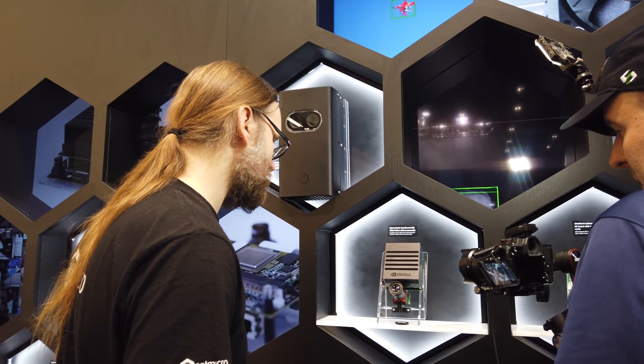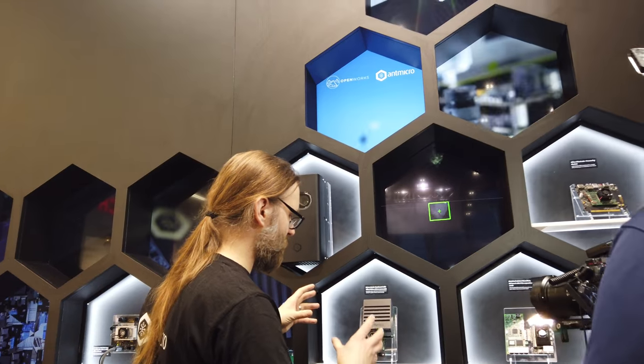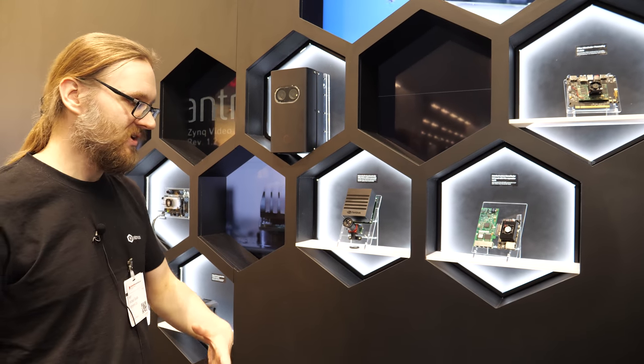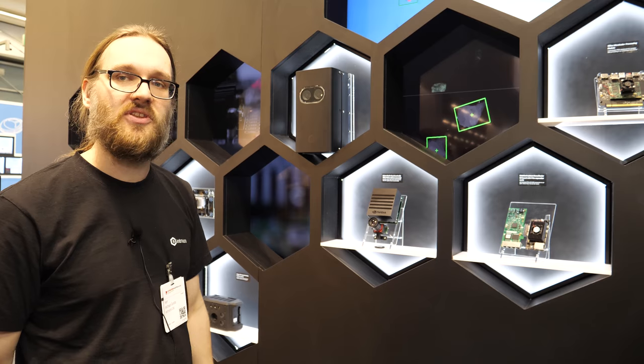Which part of this is Antmicro? So actually it's some of those boards behind this module, but also the software running inside of this. We're a software company, so I would say that the most important thing to carry out of this is: sure, we do a lot of hardware, but in reality what we do is we put advanced computer vision and AI software on top of those boards.